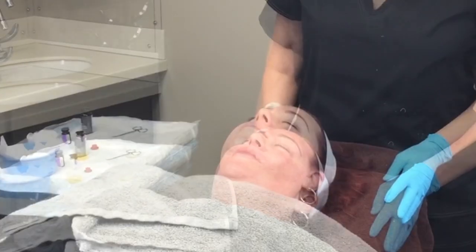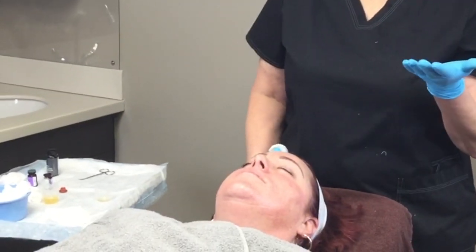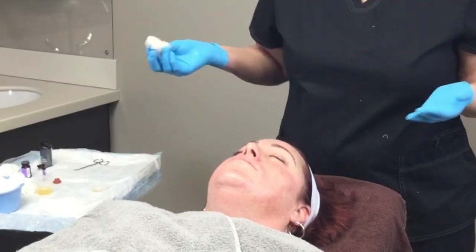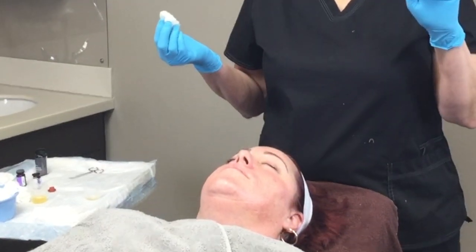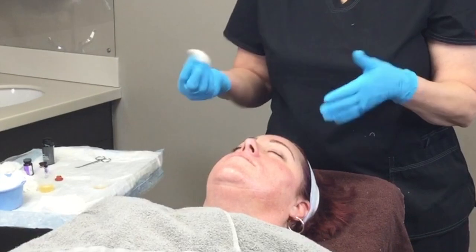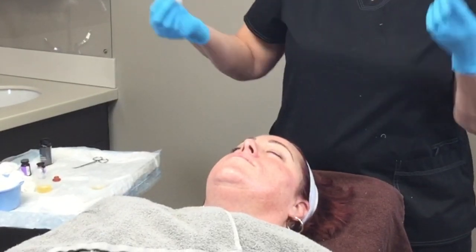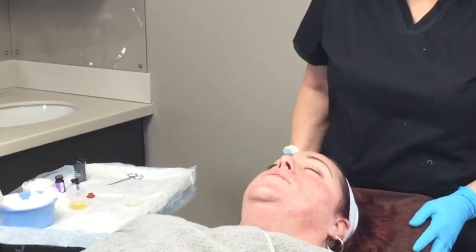SkinMedica also has, besides this Vitalize Peel, a Rejuvenizing Peel that's a higher-level peel at 12%. I know 12% or even 7% doesn't sound like much, but their peels are unbuffered. When you hear salons saying they do a 40% peel, those peels are buffered to be above your normal pH. Our pH is 4.5 to 5.5 — if it's buffered it doesn't really penetrate into your skin. This peel is at a 2.5 pH, which is a lot lower, so it penetrates much better. You can have a lower percentage of alpha hydroxy acids, glycolics, and retinols and still get a much better peeling effect.